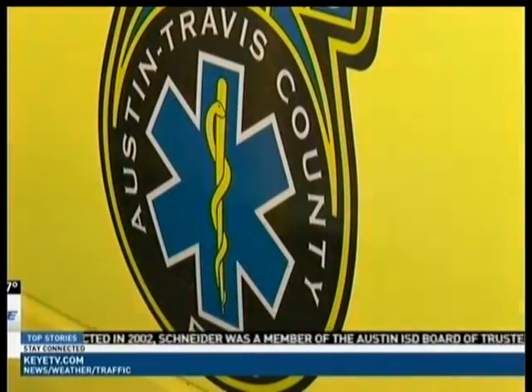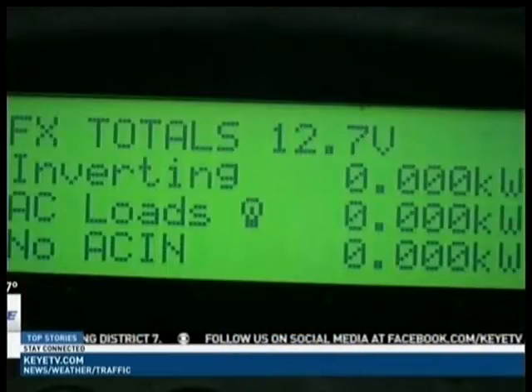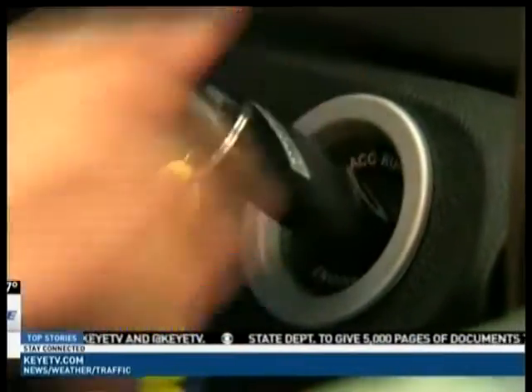Austin-Travis County EMS decided to change that. This new ambulance is the answer — it's outfitted with a green-powered electrical system that can power everything from the air conditioning to the ambulance's communication system, all while the engine is turned off.